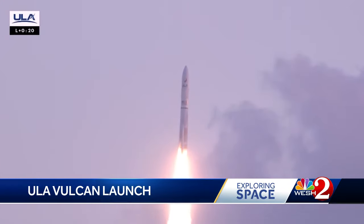ULA's CEO Tory Bruno, explaining what he saw on the company's webcast: 'The trajectory was nominal throughout. We came to our first insertion on the orbit that we intended, so all of that is good. We did, however, have an observation on SRB No. 1, and so we will be looking into that after the mission is complete.'